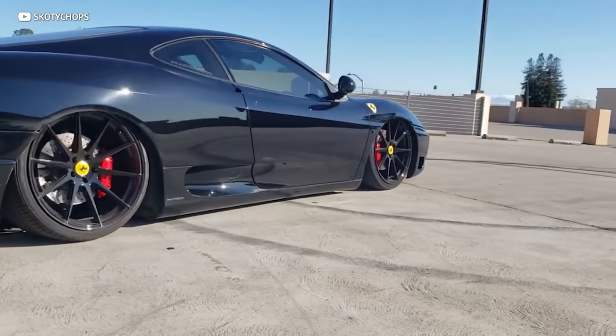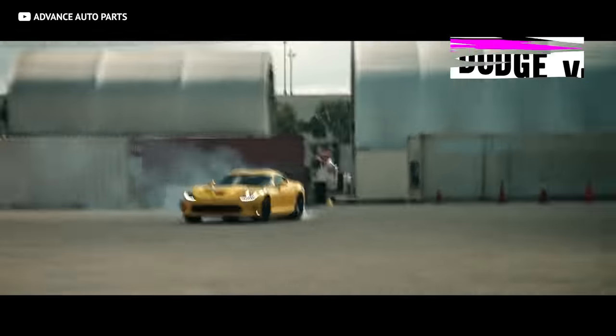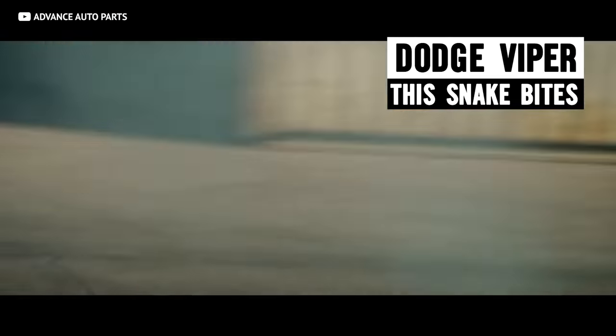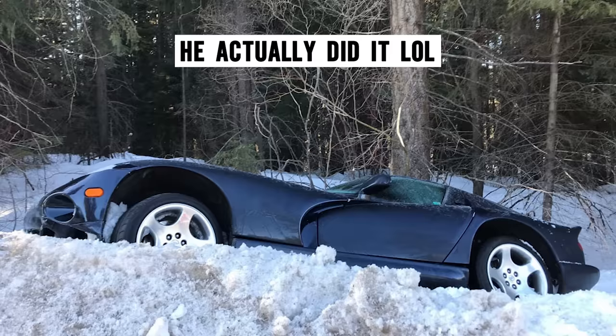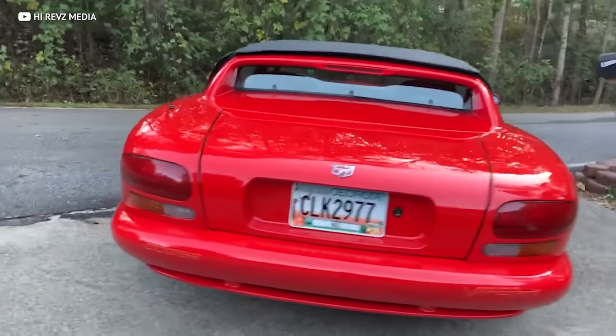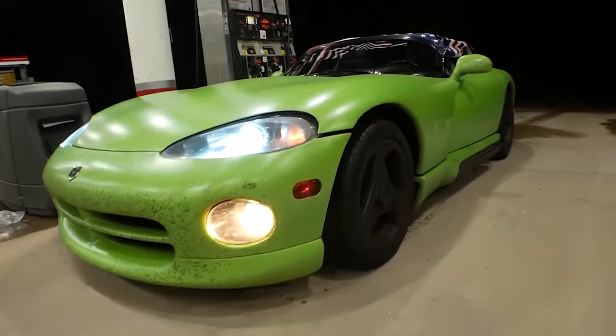On the subject of pure-blooded supercars themed around animals, how would you like something a little more dangerous than a purebred stallion — something venomous? The Dodge Viper is named after one of the most venomous breeds of snakes in the world. If you're not careful, it will bite you and even kill you. The first Viper produced was a wild, unruly maniac — it had a V10 and no driver aids.